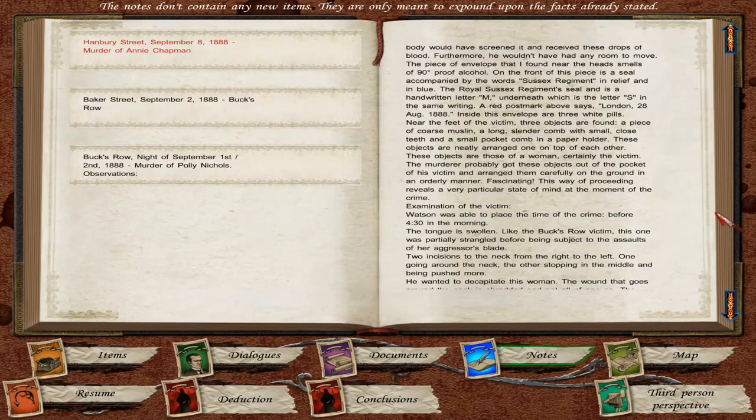The piece of envelope found near the head smells of 90% proof alcohol. On the front is a seal accompanied by the words 'Sussex Regiment' in relief and in blue. The Royal Sussex Regiment seal has a handwritten letter M, underneath which is the letter S in the same writing. A red postmark above says London, 28 August 1888. Inside this envelope are three white pills. Near the feet of the victim, three objects are found: a piece of coarse muslin, a long slender comb with small close teeth, and a small pocket comb in a paper holder. These objects are neatly arranged one on top of each other — certainly the victim's. The murderer probably got these objects out of the pocket of his victim and arranged them carefully on the ground in an orderly manner. This way of proceeding reveals a very particular state of mind at the moment of the crime.